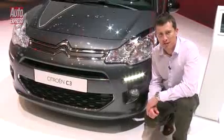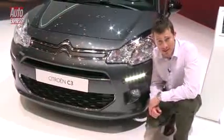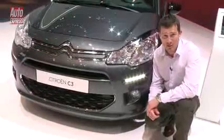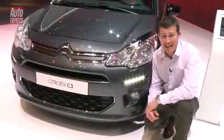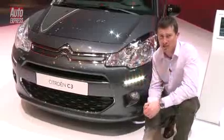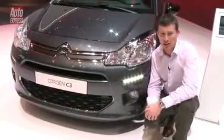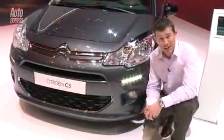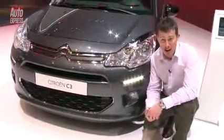The new C3 will get a set of more efficient three-cylinder petrol engines, including one that can do up to 66 miles per gallon. There's also a micro-hybrid eHDi 1.4-litre diesel, which uses various fuel-saving technologies such as brake energy regeneration, to bring emissions down to 87 grams per kilometre. The car goes on sale in the next couple of weeks, priced from around 11 grand.